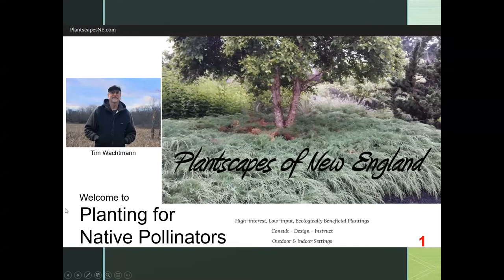Thanks again to Cassie for hosting tonight and to Westerly Library for sponsoring tonight's event, and welcome to everyone. This is Planting for Native Pollinators. This is one of my favorite talks — I love sharing this information with people, it's very popular, and there's a lot that we can do as individuals to contribute with pollinator gardens.